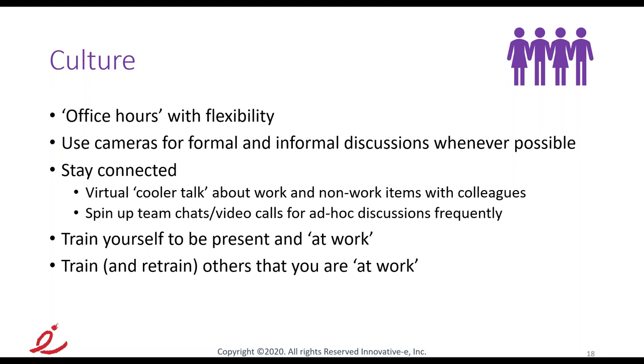We spin up team chats and calls all the time — daily, something comes up and we say let's get two, three, or five of us on a call for a 15 or 20-minute discussion, whether scheduled or ad hoc. Make talking frequently part of your culture.